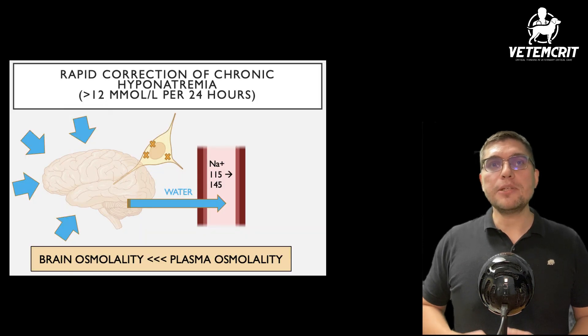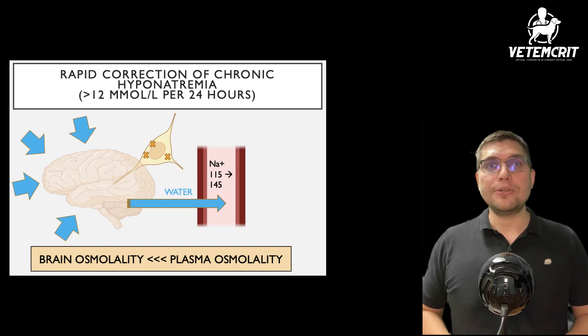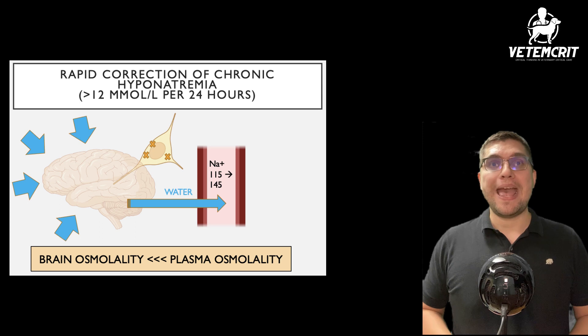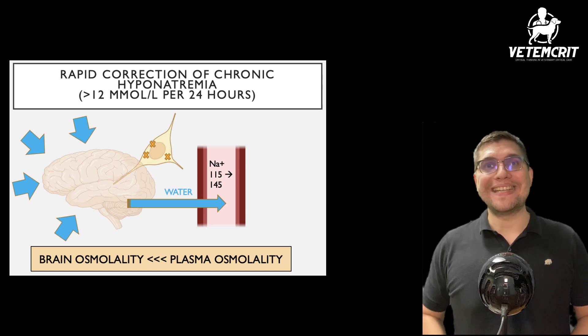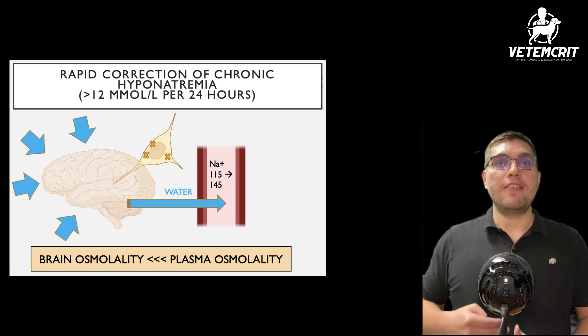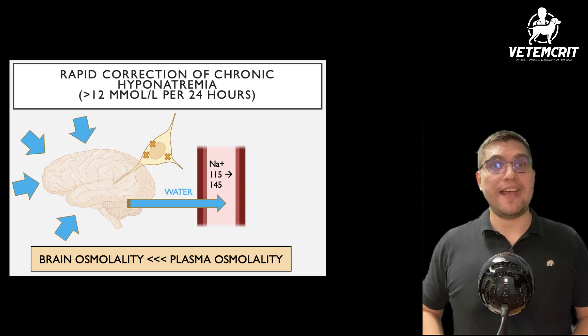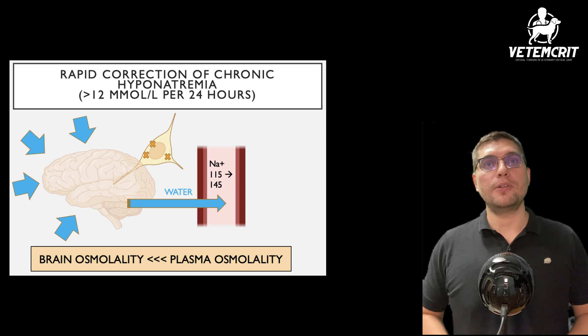That said, the ultimate choice of crystalloid solution in Addisonian dogs with hypercalcemia may depend on the patient's sodium concentration and the rate of hyponatremia correction. Animals with chronic hyponatremia may develop osmotic demyelination syndrome if their plasma sodium concentration increases too rapidly, such as faster than 10 to 12 mmol per liter per day.